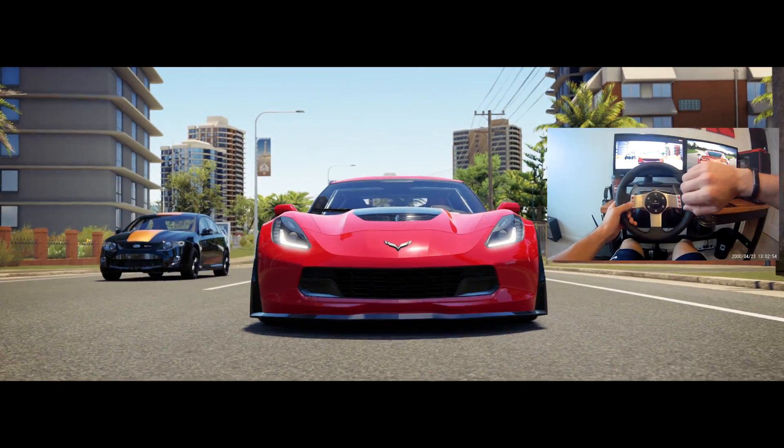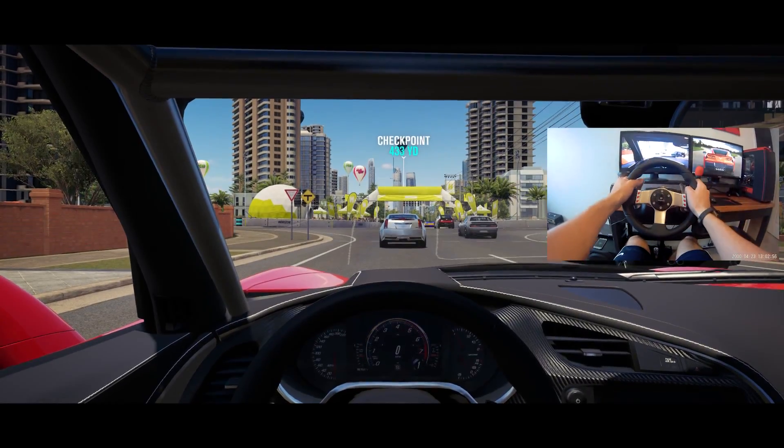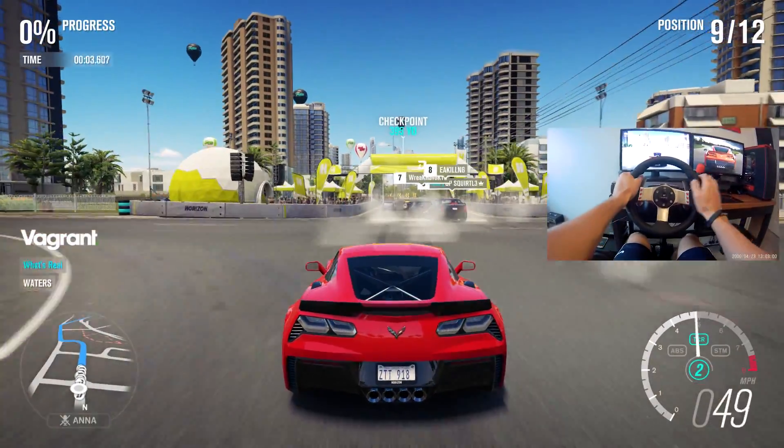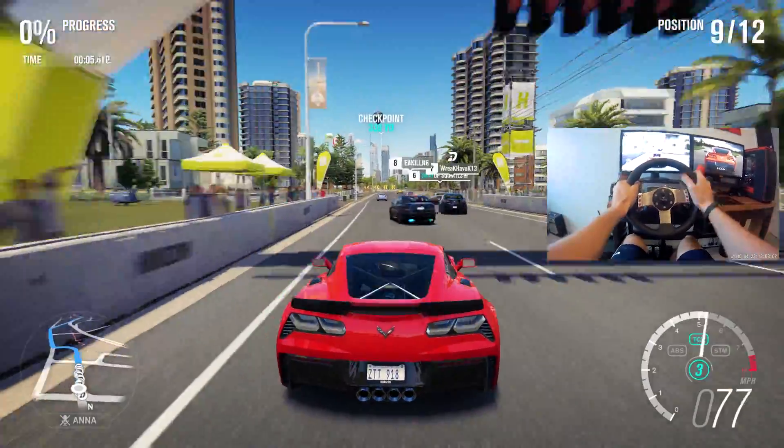Before getting into the PC gaming news, make sure you guys let me know what you think about the wheel camera. This is my first time doing it but I'm really enjoying how it looks, but I need to know what you guys think.